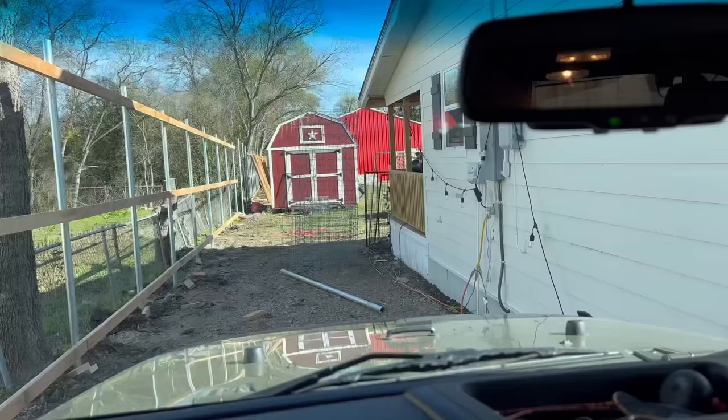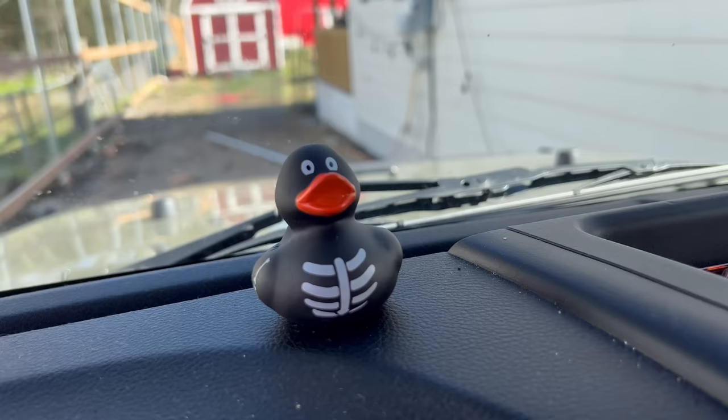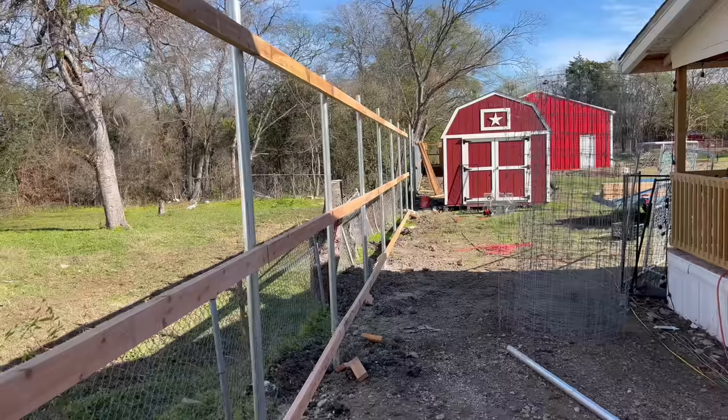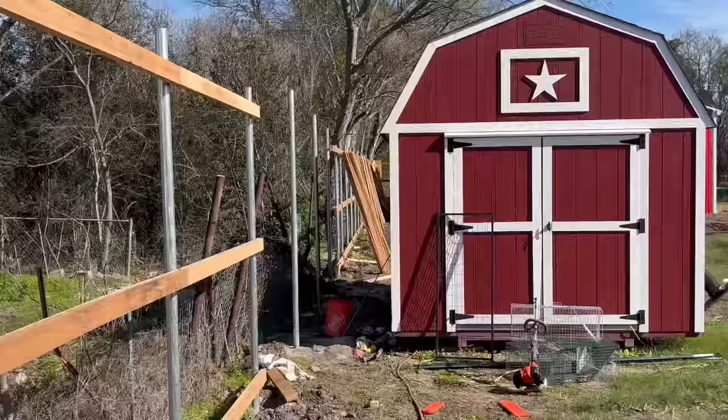Good morning everybody, welcome back to the Urban Rescue Ranch. I just got done helping out with the kids' church today, and boy do I have an exciting video for you guys. We are going to be finishing up this whole left side of the fence, and it's going to be a lot more quiet too because this is going to be a sound barrier. We cut down all these nasty trees that were keeping this fence from being able to go up.